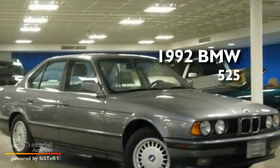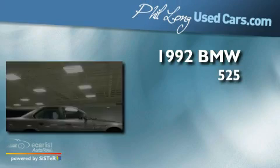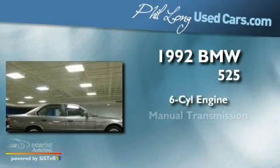This is a 1992 BMW 525. It has a six-cylinder engine and a manual transmission.